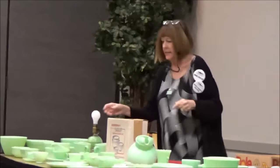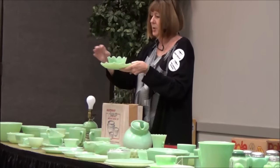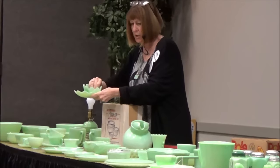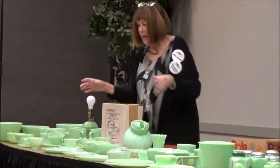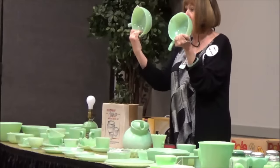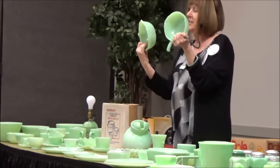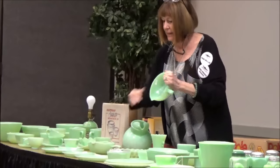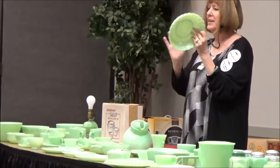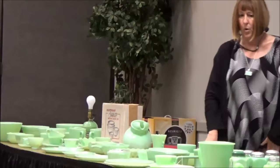This is a cute little piece called Leaf and Blossom — perfect as a mayo set. They made things that people would like and use. They also made a skillet, and then since people really liked it, they made one with two sides. Neither is easy to find, but the single-sided is easier to find than the double. They also made a little bit of jadeite Bubble — I don't see much of it, but it's very popular.